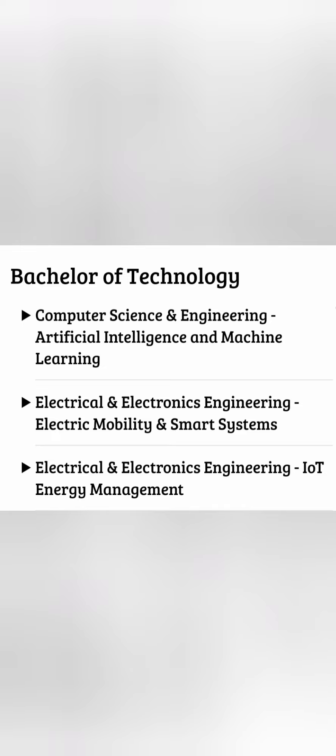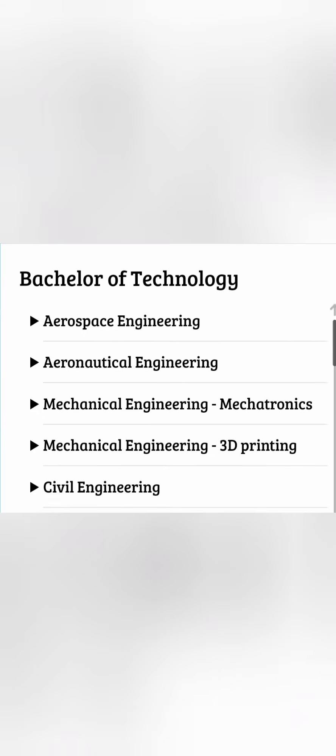Coming to electrical-related branches, there is Electrical and Electronics in Electric Mobility and Smart Systems, and a specialized course for IoT Energy Management. For ECE, they have Embedded Systems and Industrial IoT, and ECE in Cellular Technology for those interested in mobile. So there are a good number of niche options for specialization programs.